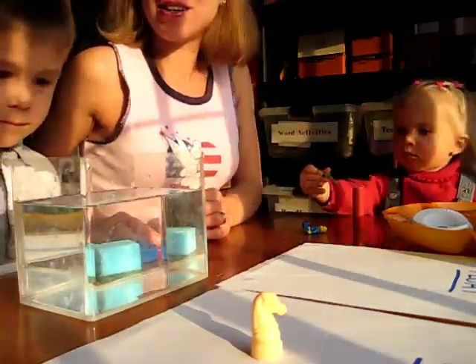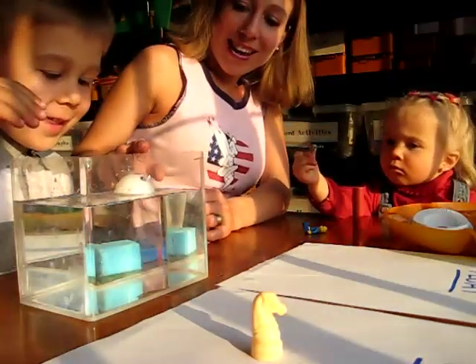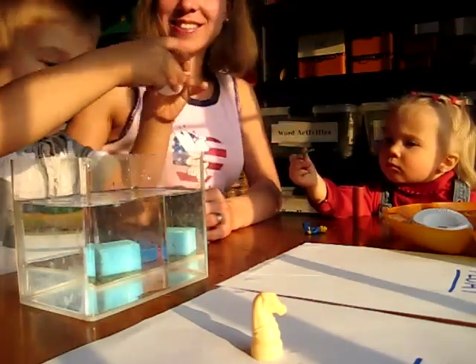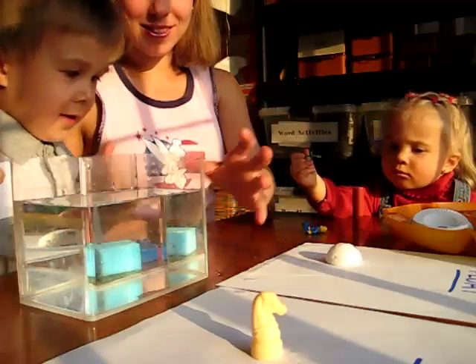Are you going to try the next one? It floats! Would you like to try that one, Dina? So you put it on the paper — it says things that float.